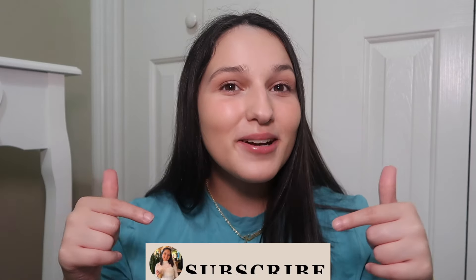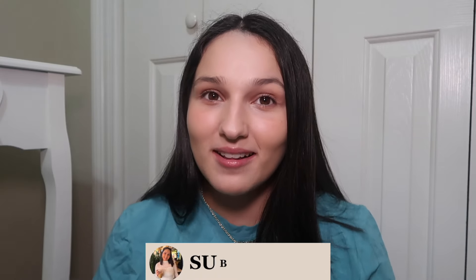Hello you guys, it's Karen. Welcome or welcome back to my channel. If you're new here, hello there. My name is Karen and I make brand new videos for you guys every single week, so you should definitely make sure to hit that subscribe button down there so that you do not miss out on all of my brand new content.